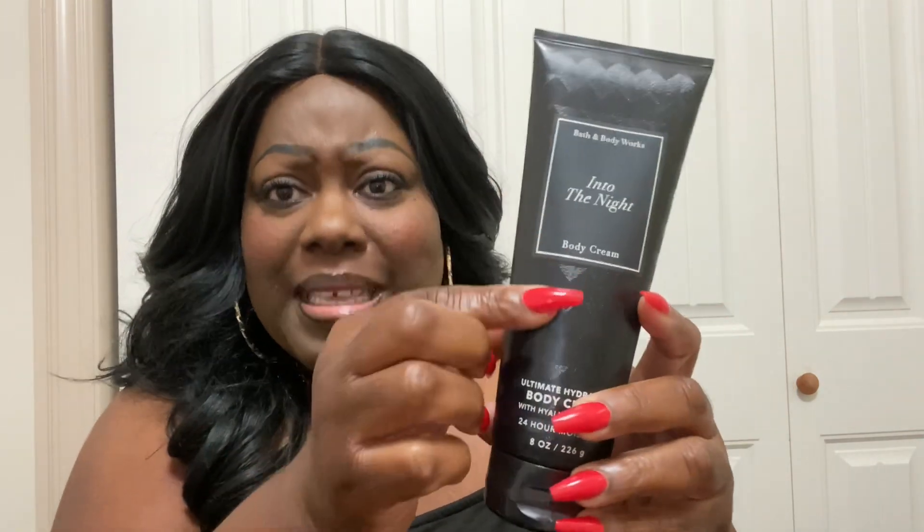So look at this — Into the Night. Look at this gorgeous, sleek packaging in black. How beautiful is this? So Into the Night is raspberry noir, amber crystals, velvety rose petals, creamy patchouli, and mocha mist. I have already done a video review on Into the Night. It's not a new scent, but this packaging is new to me and it's gorgeous.